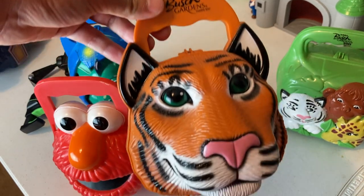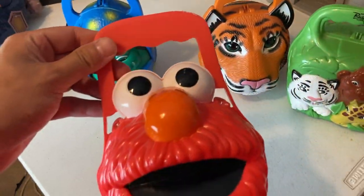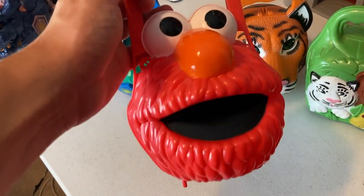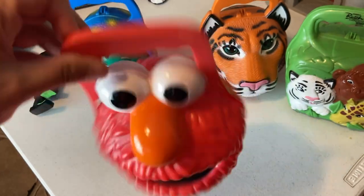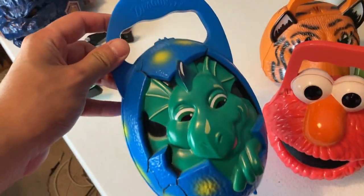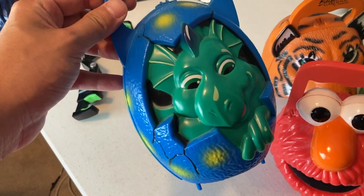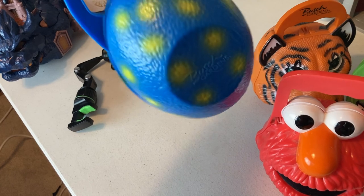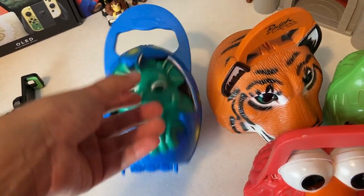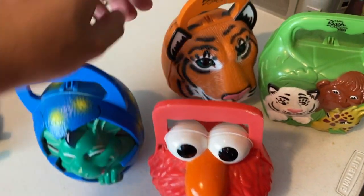We also got this Elmo — I think it might be from Bush Gardens but it doesn't say so I'm not sure. Just grabbed it to fill up the box. If I find anything on these I'll throw it up on the screen. Let me know — would you have picked these up or would you have left them behind?